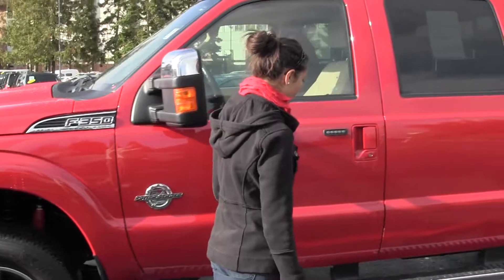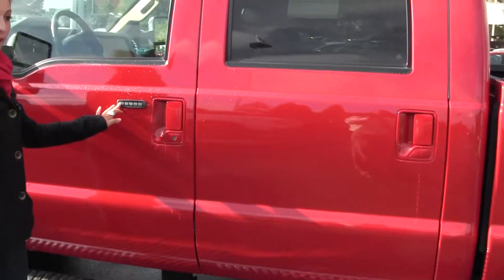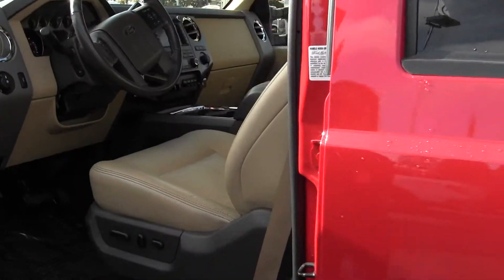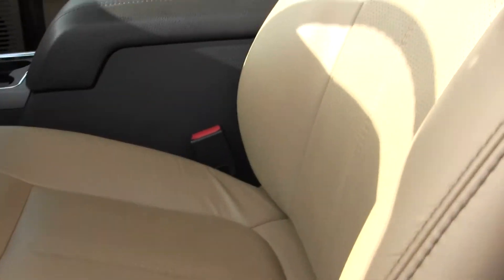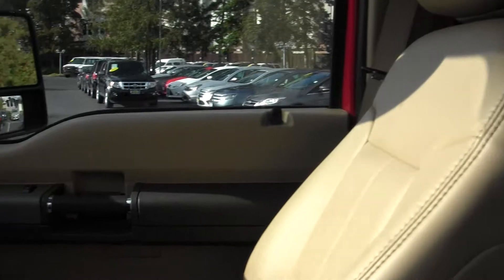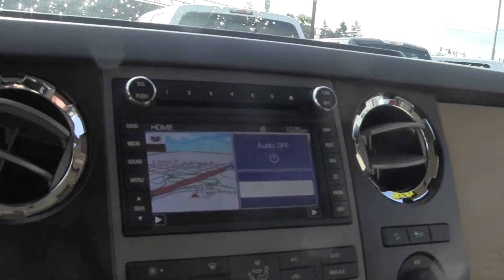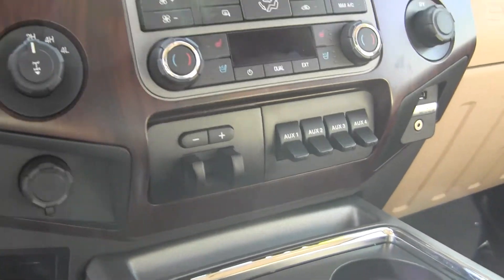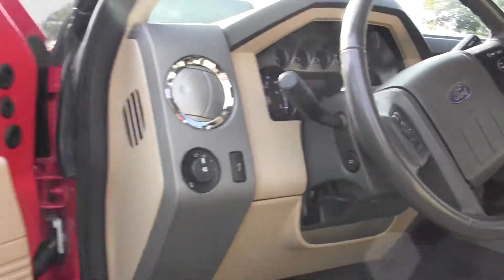It's in excellent condition — beautiful truck. We've got our tube steps, our touchpad keyless entry. Let's take a look inside. Inside, we have our heated and cooled leather seats, automatic transmission, AM/FM radio and CD player, navigation, Bluetooth, power windows, and power doors.